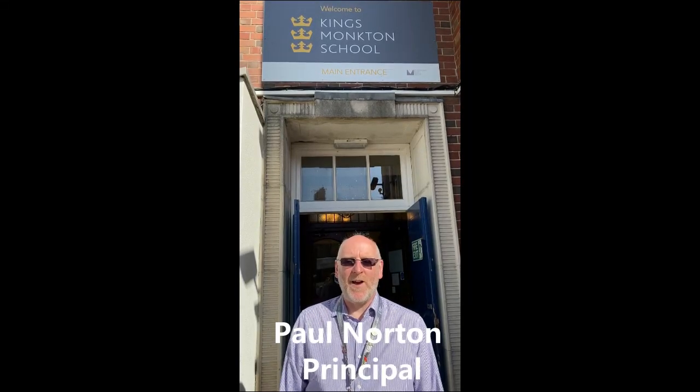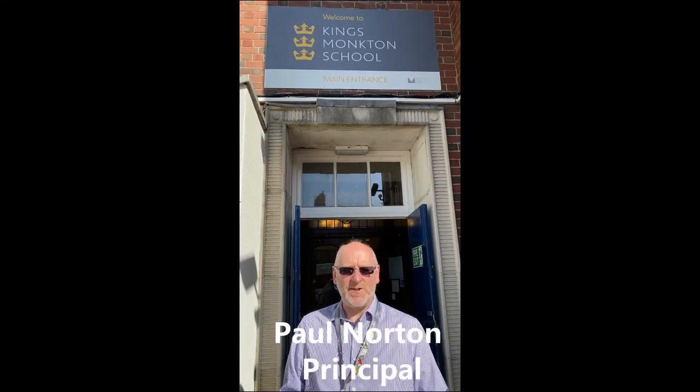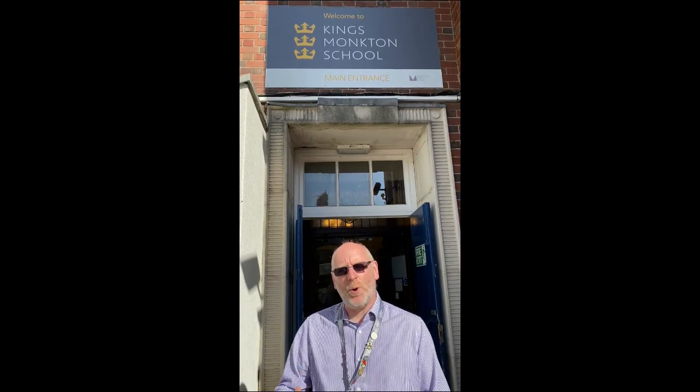Welcome to King's Monkton School. I'm really sorry you can't be here for your transition to show you around the building and all our facilities, so we decided to make this short film to show you exactly what to expect when you arrive and show you around our building.